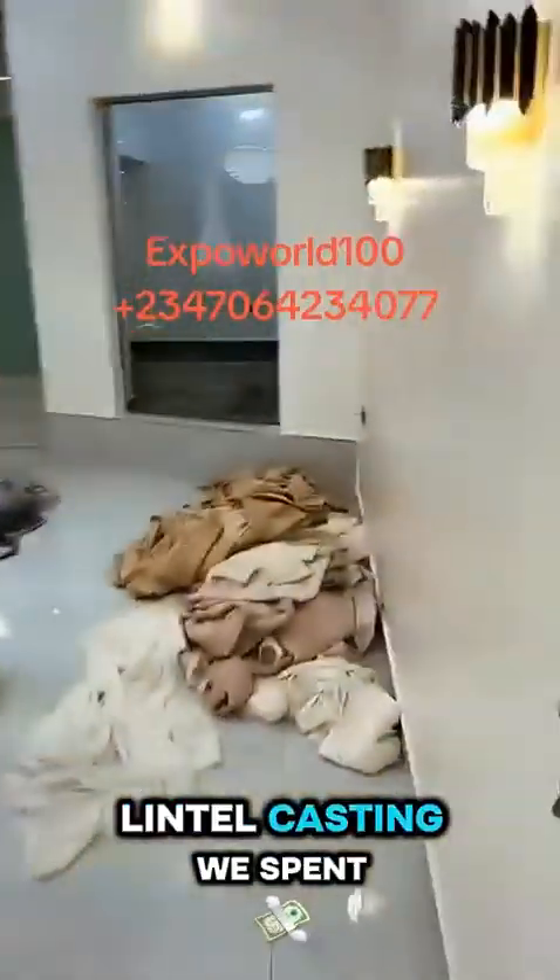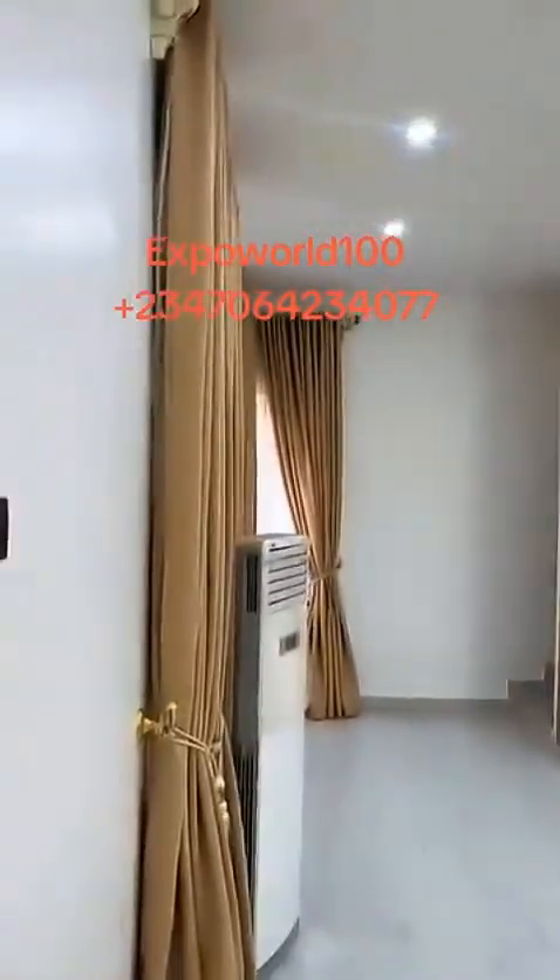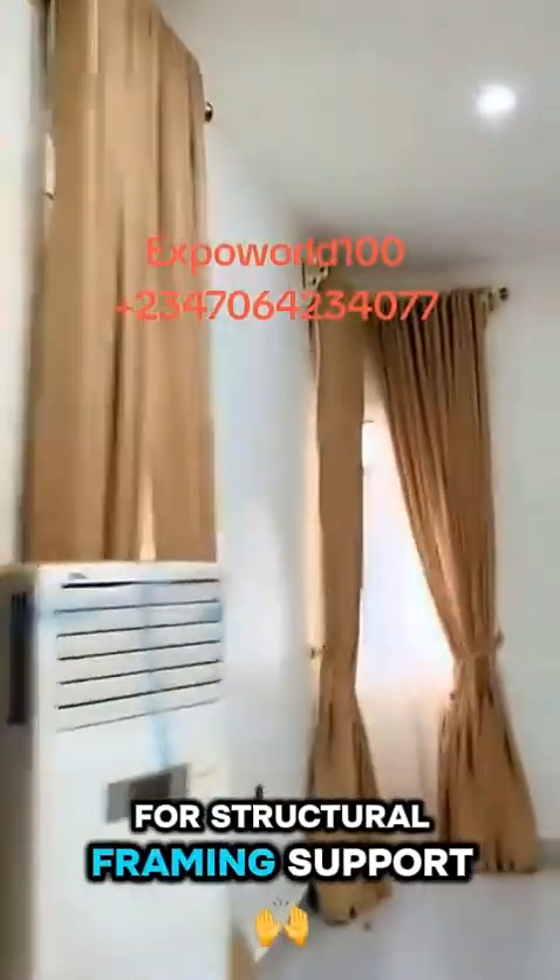For the pillar and lintel casting we spent 2 million, which covers the sand, cement, shippings, wood, and labour for structural framing support.